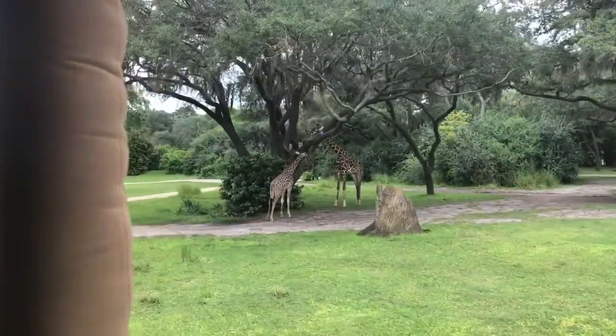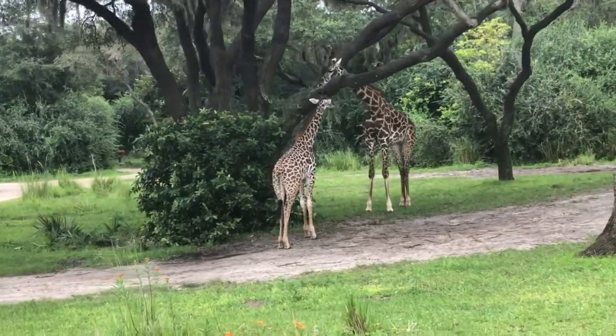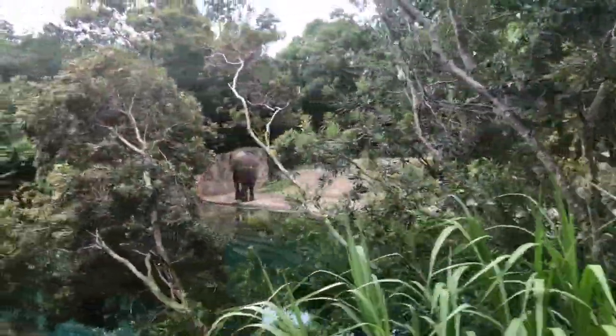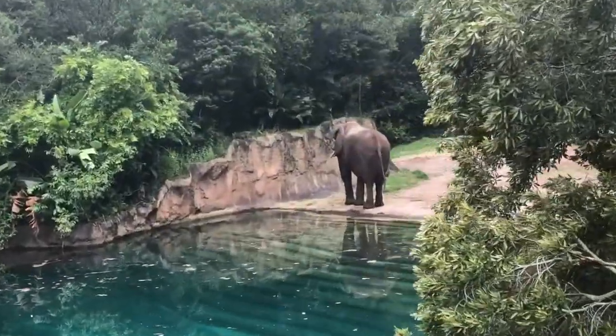Giraffes have the same amount of vertebrae as a human being — a whopping seven — their vertebrae are just much larger than ours. Giraffes also do a lot of things standing up, including giving birth. And if you look over to your right-hand side, you will see a great view of a beautiful African elephant there.